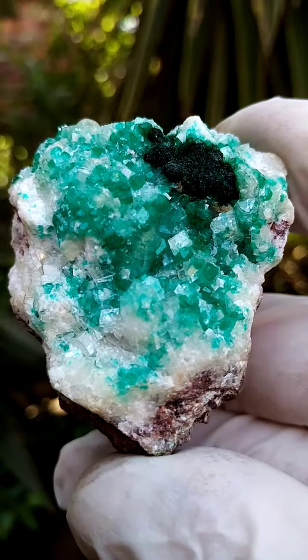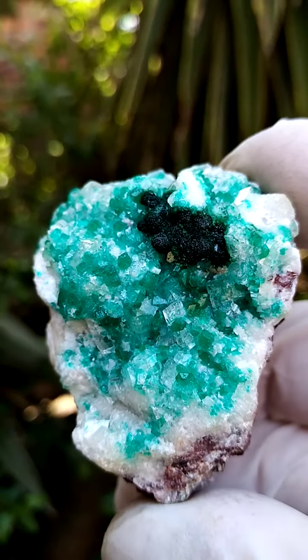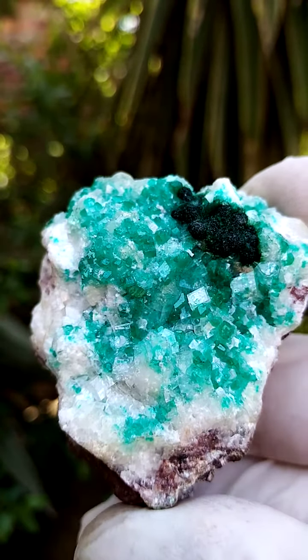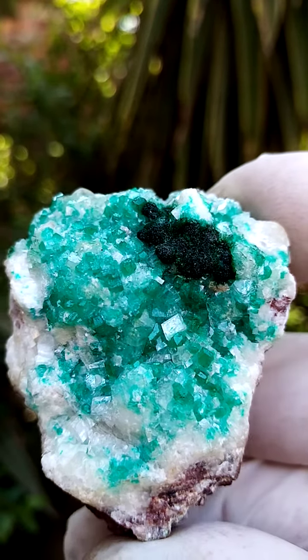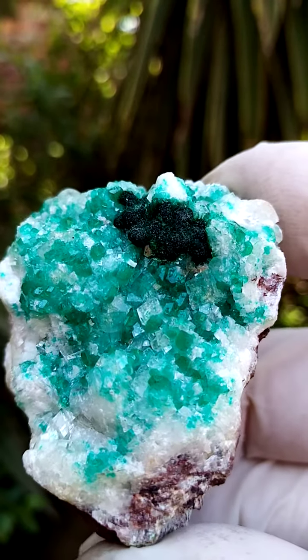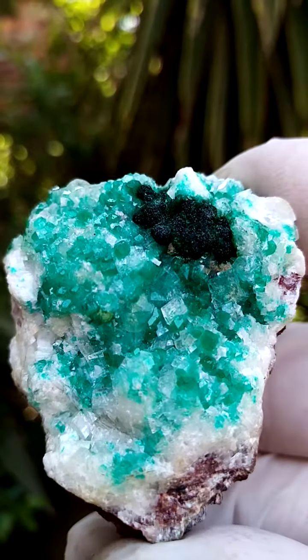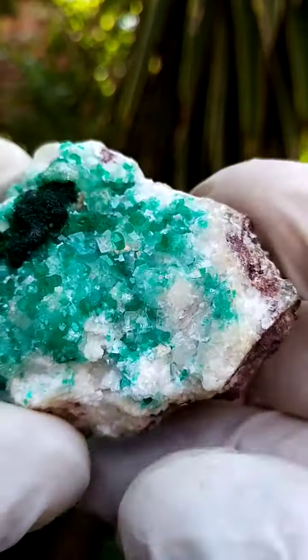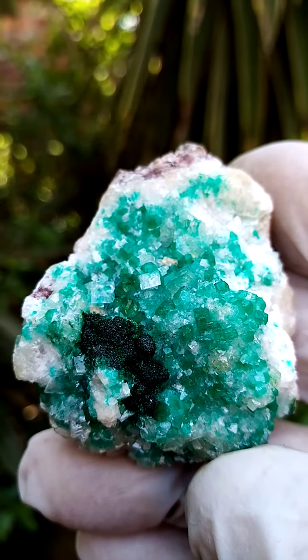Now let's zoom in a little bit closer into the specimen. Associations I'd expect to find would be little apple green, maybe duvetite crystals here as well. A lovely example of your dioptase from the Tsumeb Mine, Namibia. Of course, what's really striking is this association of the malachite forming across here as well.